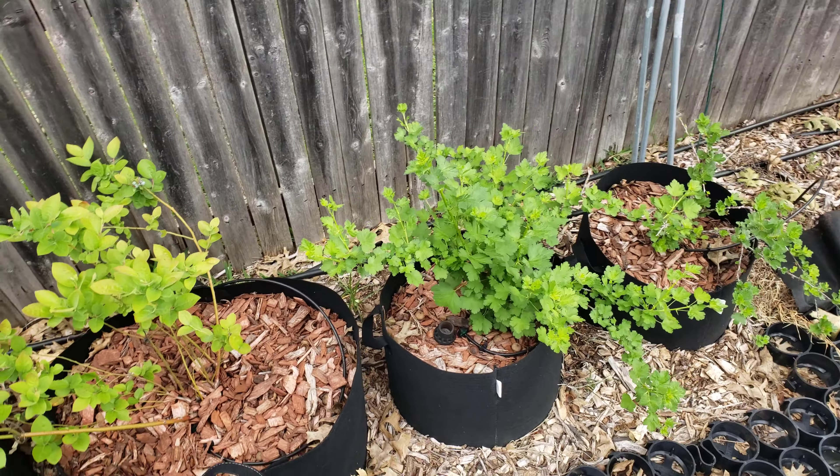The onions are starting to get big. They're starting to form bulbs at the bottom, so it may not be too long before we can pick some of the onions.